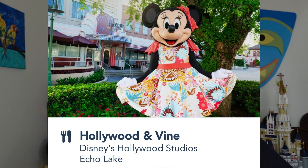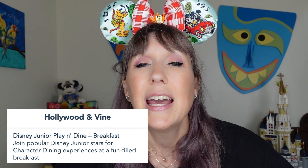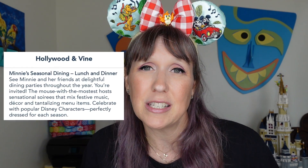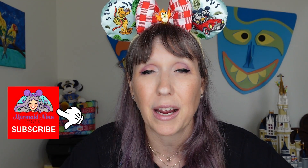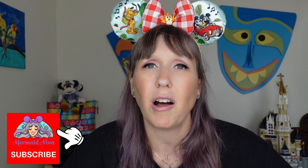Now for eats at Echo Lake. First is Hollywood and Vine — the character meal at Hollywood Studios. It's a breakfast, lunch, and dinner restaurant, but breakfast is completely different from lunch and dinner. At breakfast you dine with Disney Junior characters; at lunch and dinner it's Minnie, Daisy, Donald, and sometimes Mickey, who seasonally change their outfits. So if you want Disney Junior, do breakfast; if you want the classic characters, do lunch or dinner. I think they're back to buffet — check the app.